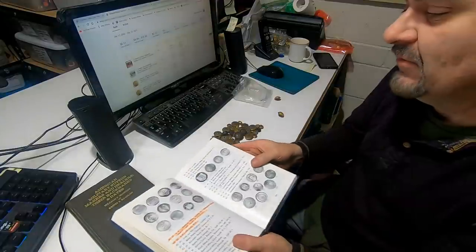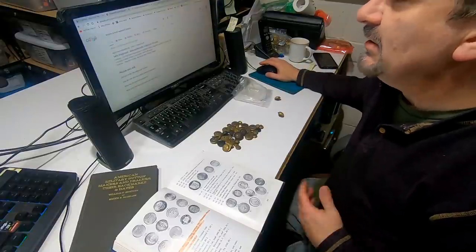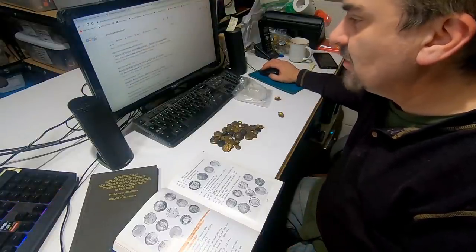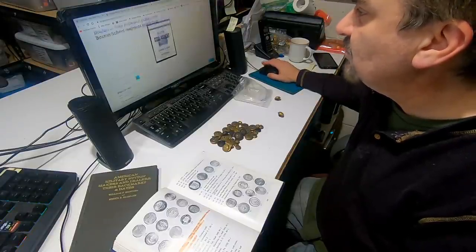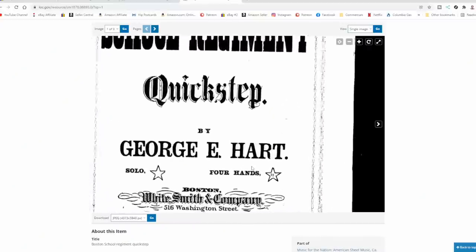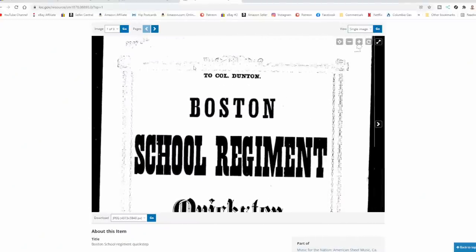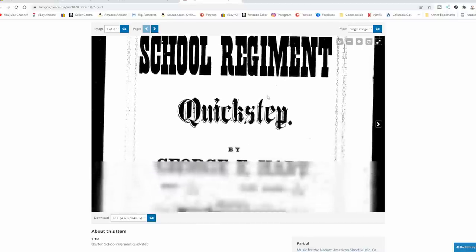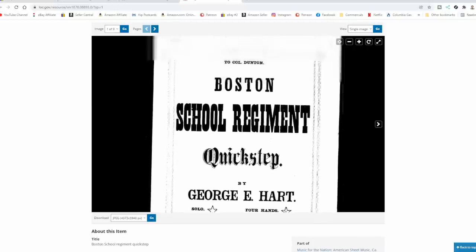Now, this book doesn't have a date or much other information on these. So we're going to have to do a quick search on the internet. There's some dating information on items related to it that date back to 1873 — including this piece of sheet music right here. You can see the actual sheet music; it is from the Boston School Regiment. I could go further if needed, but the value isn't there to invest a whole lot more time. I could look up Colonel Dunton — he was probably the person in charge of this school regiment.